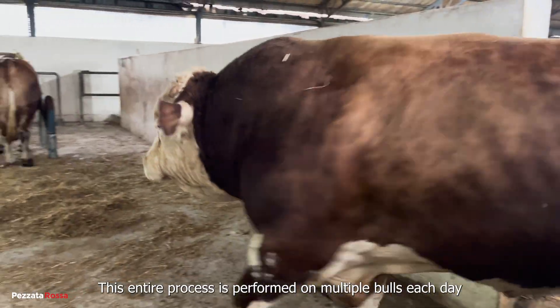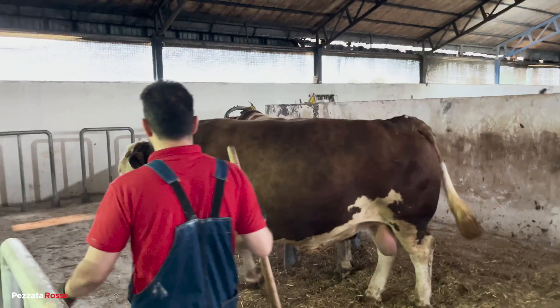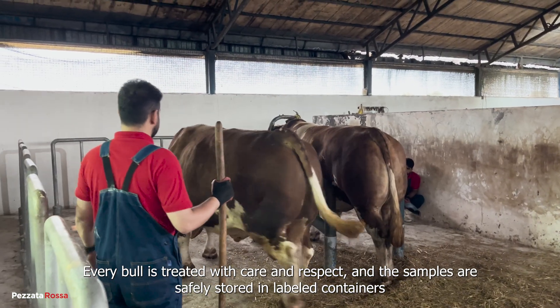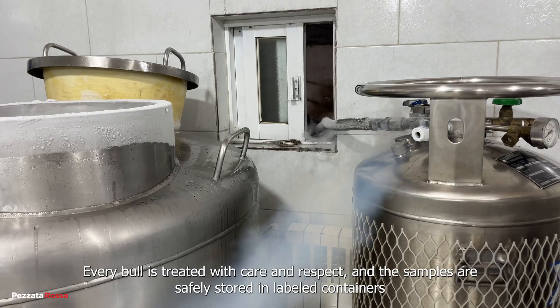This entire process is performed on multiple bulls each day. Every bull is treated with care and respect, and the samples are safely stored in labeled containers.